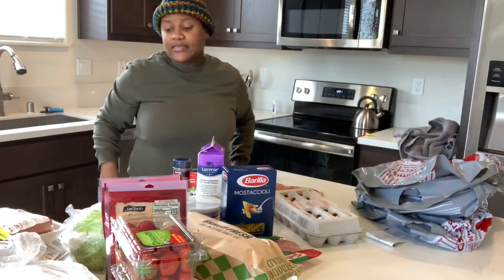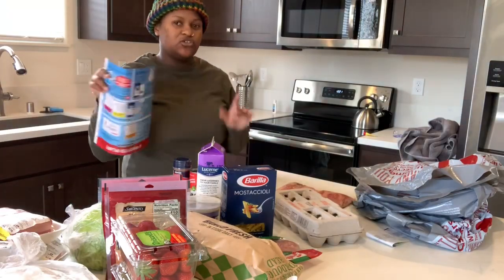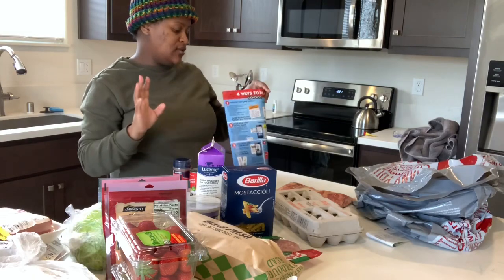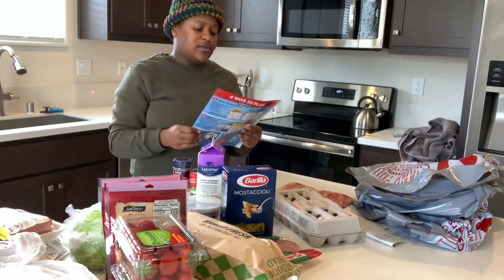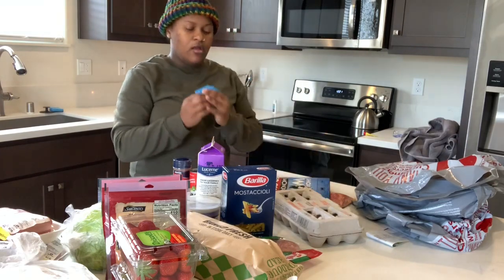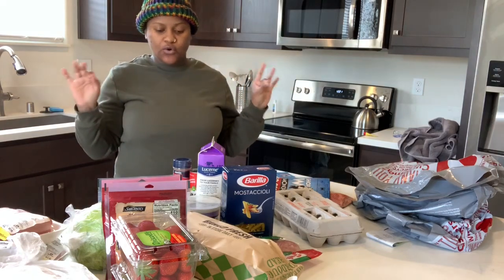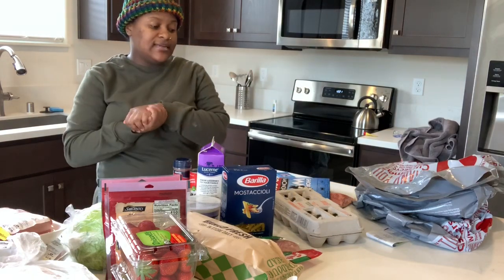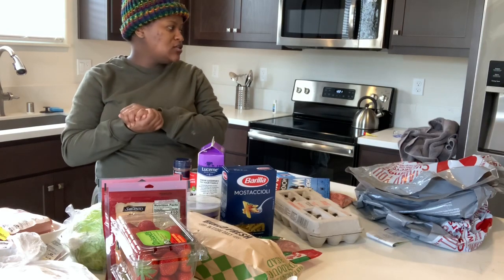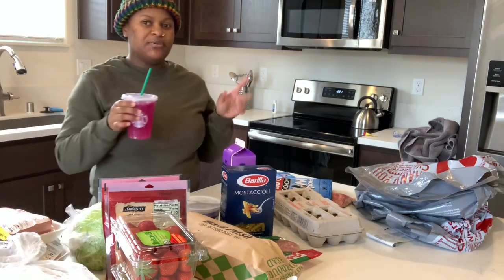I'm excited that where we live now we're right by Safeway. Our last spot we lived by Raley's and they were too expensive and didn't really give discounts. So now we're by Safeway and I can get back into my Monopoly game. But yeah, that's my little mini grocery haul — we're about to do Sunday dinner later tonight. We still gotta finish getting our house together so it'll be like a Sunday vlog type deal.